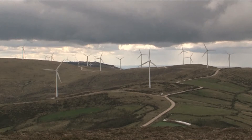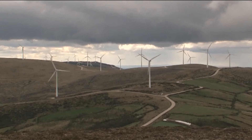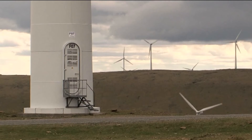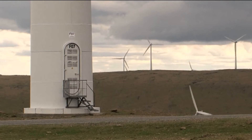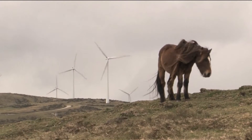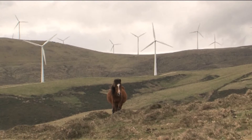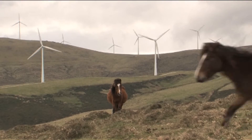On some days wind accounts for 20% of the UK's electricity generation, and it looks set to continue to grow. But one of the challenges wind farm developers face is opposition from local residents who are unhappy about the visual impact they have on the landscape.